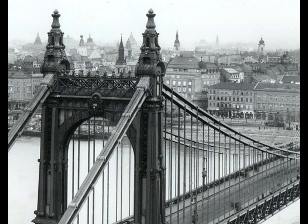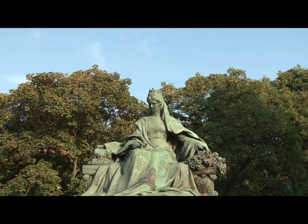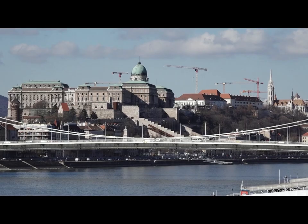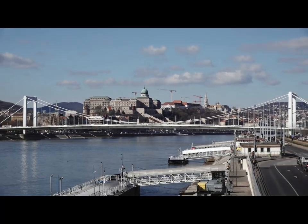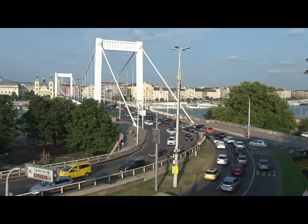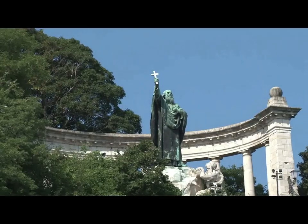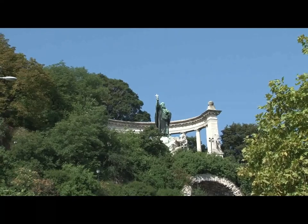The Elizabeth Bridge takes its name from the popular Queen Consort of Hungary, who had been assassinated five years before it was opened. Blown up in the war, it was the only bridge not to be rebuilt — the present bridge was built on the same foundations as the original, so the span is the same length. At the Buda end, the bridge sweeps into Gellért Hill. High on the hill is the statue of St. Gellért, who, according to legend, was thrown to his death from this hill.